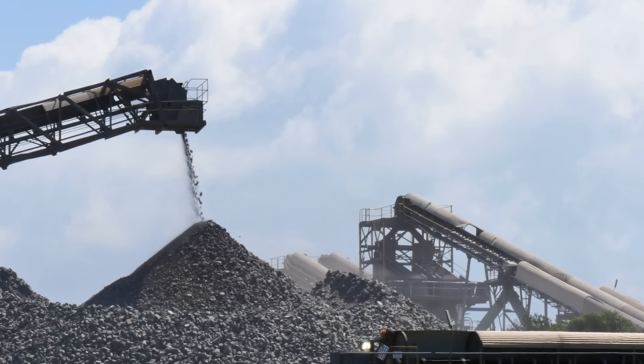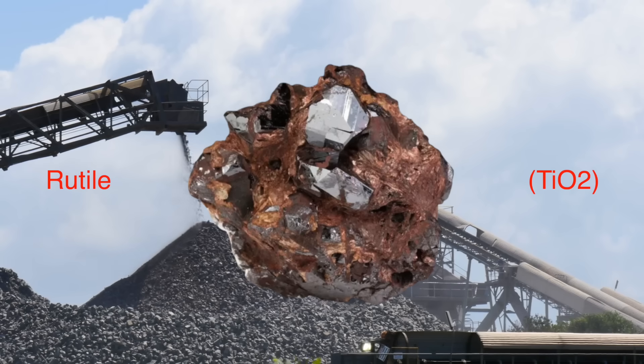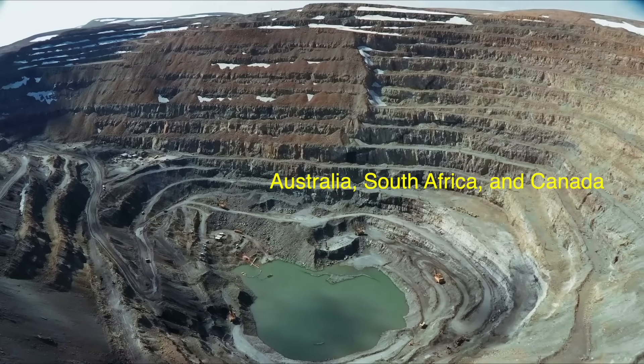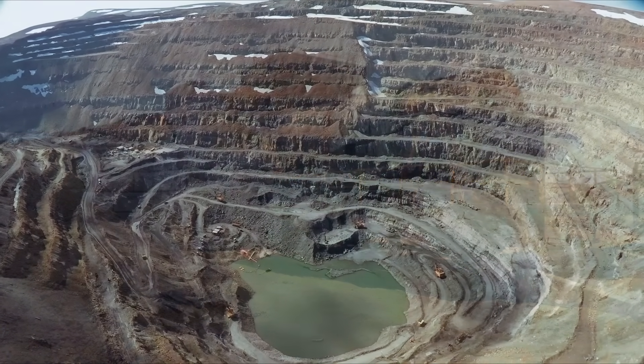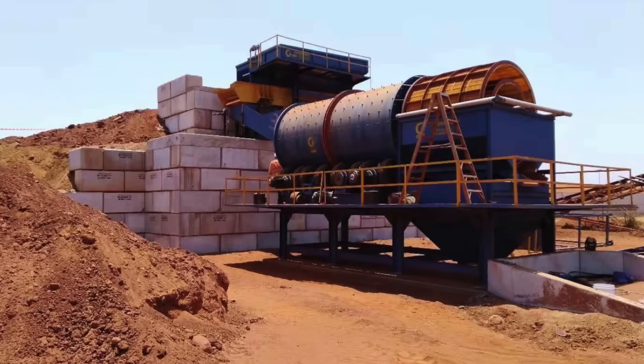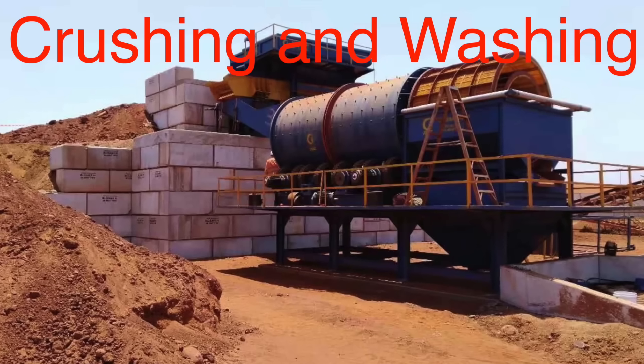Most titanium is found in two main minerals: ilmenite and rutile. These minerals are typically mined from open-pit mines, with Australia, South Africa, and Canada being some of the largest producers. The mining process involves heavy machinery to extract the ore, followed by crushing and washing to separate the titanium-bearing minerals from other materials.